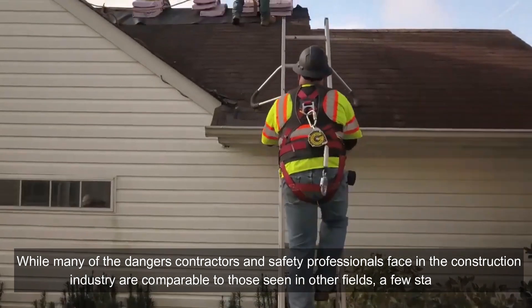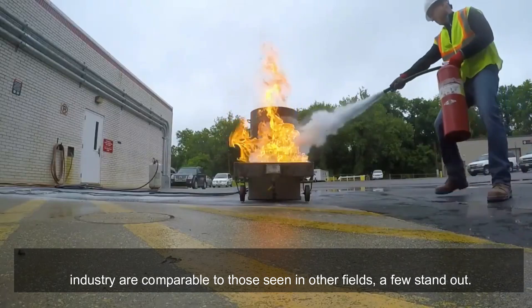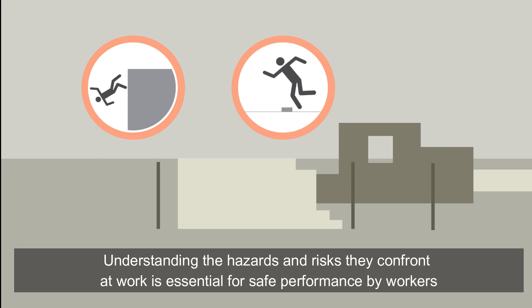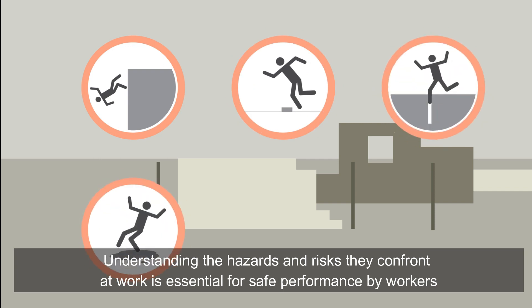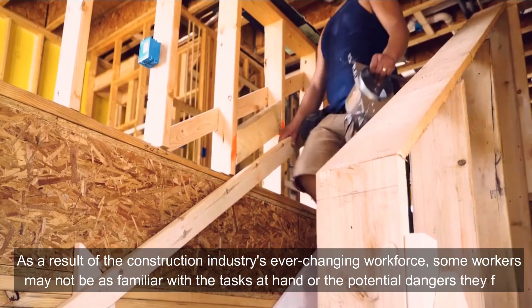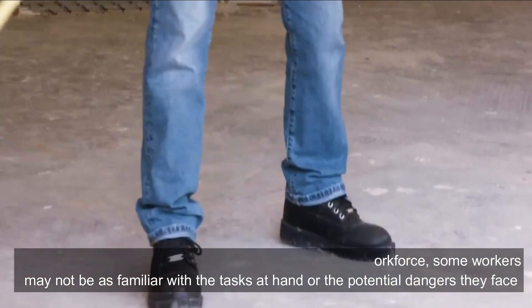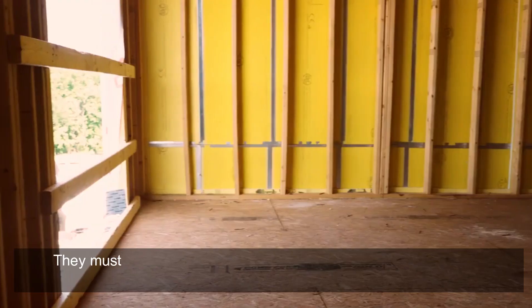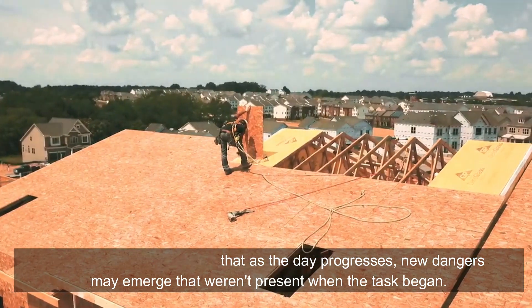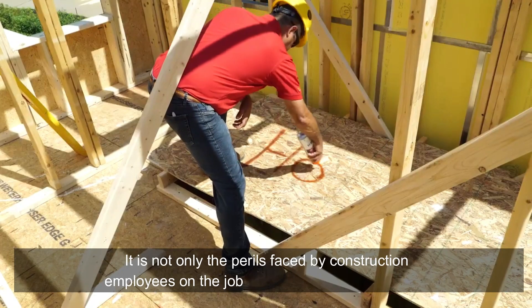Top five important issues in construction safety: While many of the dangers contractors and safety professionals face in construction are comparable to those in other fields, a few stand out. First, educate the workforce. Understanding the hazards and risks they confront at work is essential for safe performance. Due to the construction industry's ever-changing workforce, some workers may not be familiar with the tasks at hand or the potential dangers they face. Workers must also be aware that as the day progresses, new dangers may emerge.